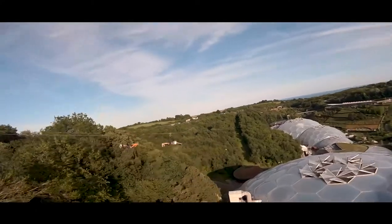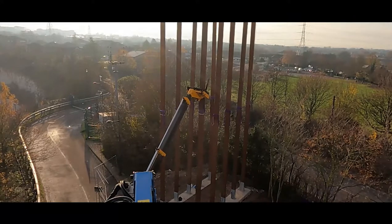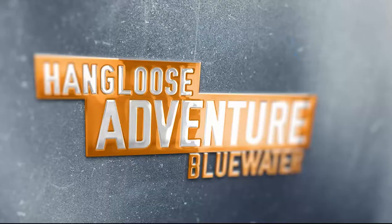Welcome to Hang Loose Adventure. Follow us as we build England's longest and fastest zip wire at Bluewater Shopping Centre. Opening Spring 2021.